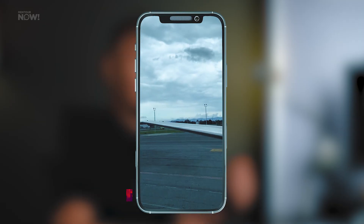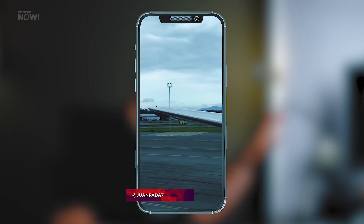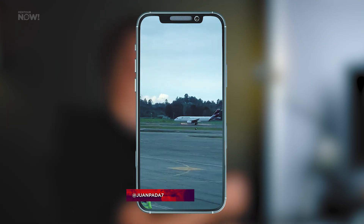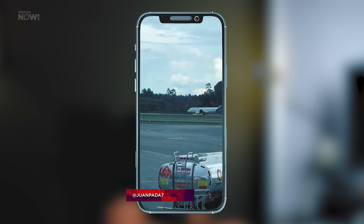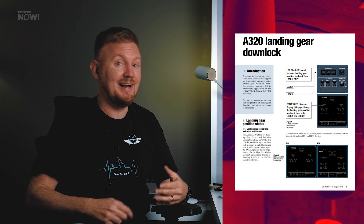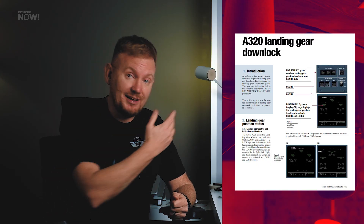This video was shot by Twitter user JuanPada7 — thank you very much for letting me use it. We can see from inside another aircraft the LATAM Airbus A320 just after landing, with a lot of sparks coming off the nose wheel, which is normal as the deflated tires grind into the gear structure. We can also see that no reversers are being used and no spoilers are deployed, and the aircraft eventually comes to a complete stop. These pilots definitely went through the landing gear unsafe checklist, which would tell them to do exactly that.